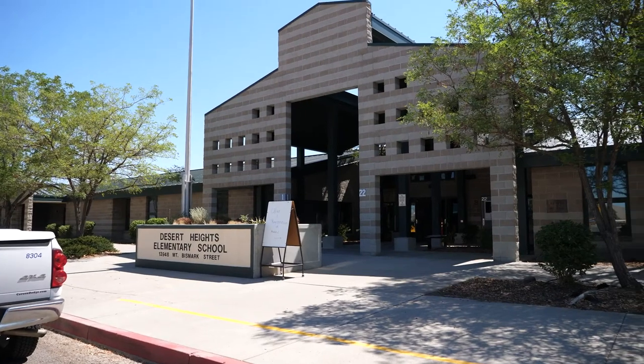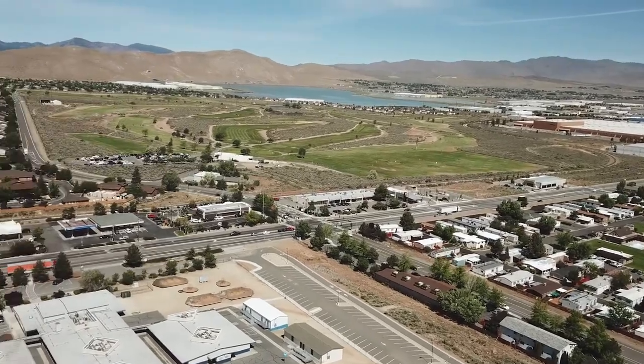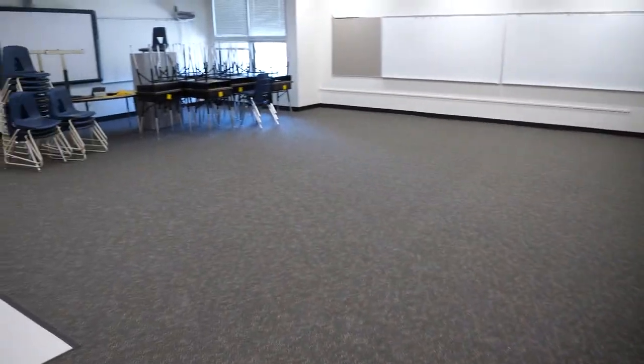We've been trying to rebrand our school since I've been here — we have a new logo and new mission statement, and I think this is part of that as well. Our area has been rezoned, so we have 100 students from Silver Lake coming to our school, and those students deserve to be in a fresh, clean learning environment. We're ready to start teaching and learning come August 9th.